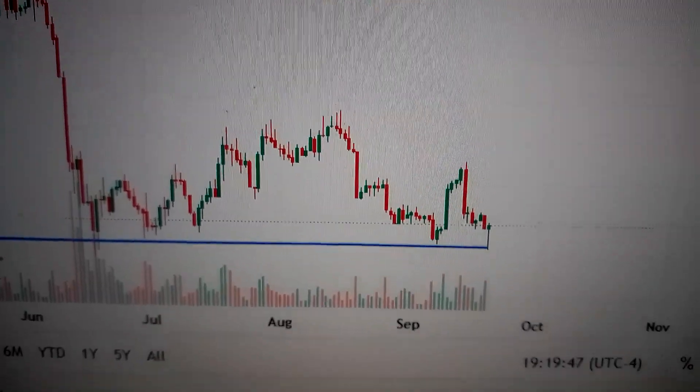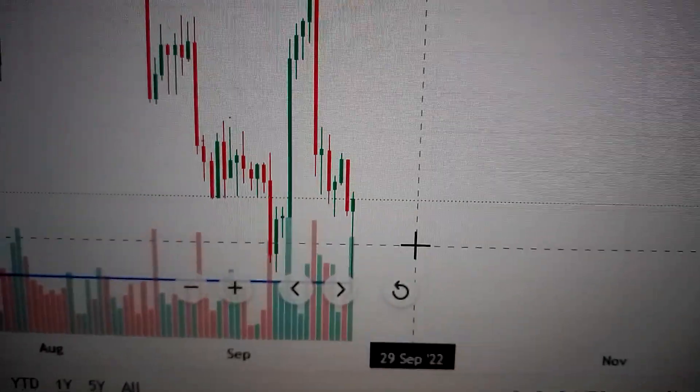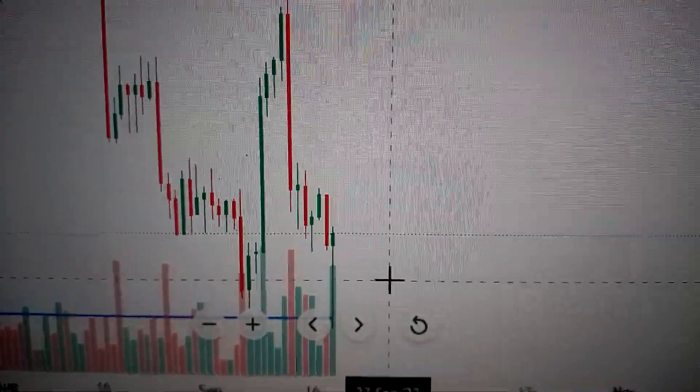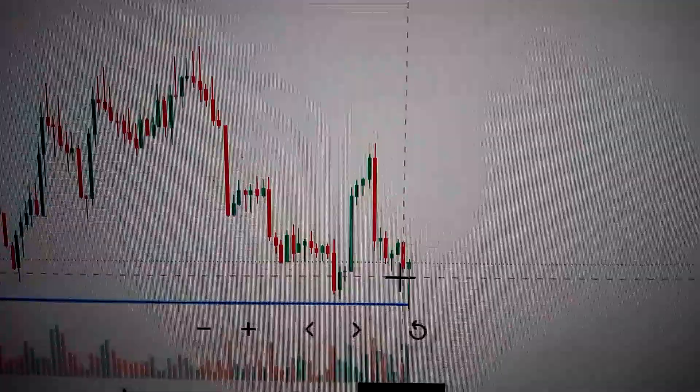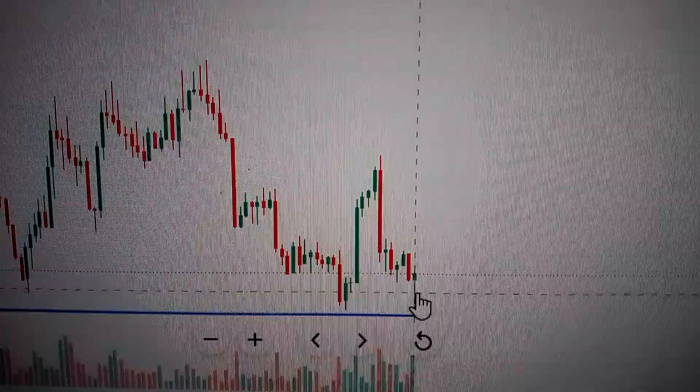Hello everyone, let's take a look at the Bitcoin price. We can see here today it has formed a hammer pattern — a candle with a long lower shadow — which means the buyer has pushed the price back up.